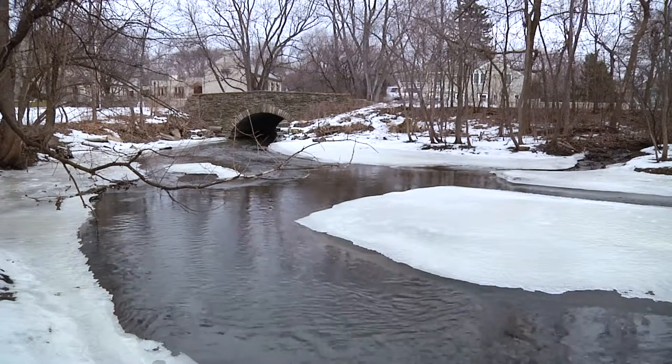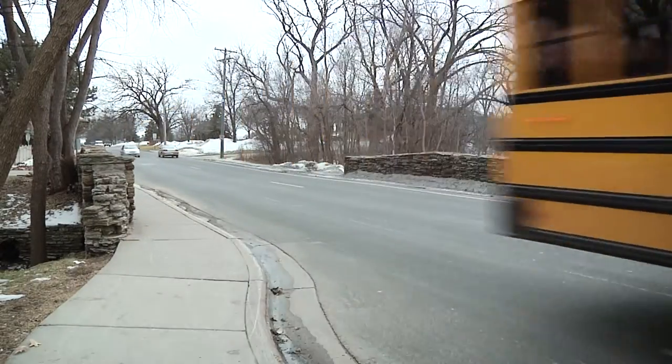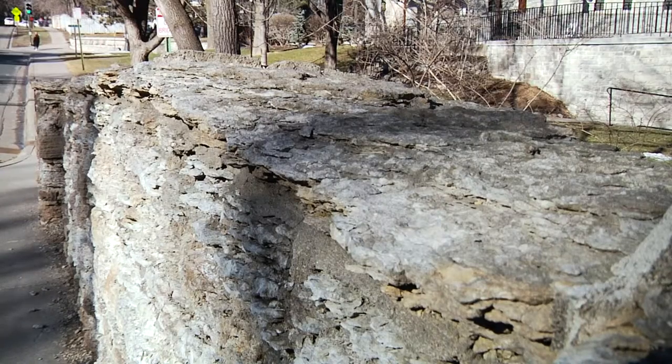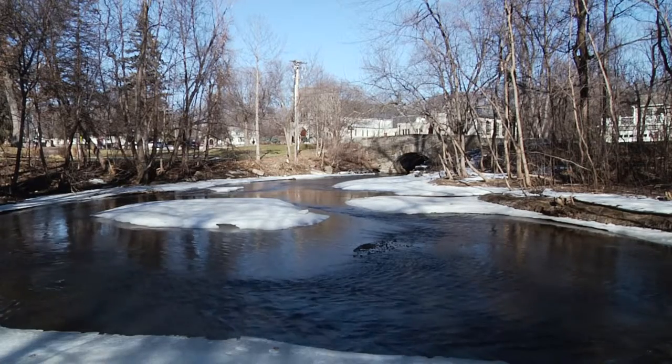Many people cross over Minnehaha Creek using this unassuming bridge. But according to Edina senior planner Joyce Repia, many may not know the significance it has to the city of Edina and now to the National Register of Historic Places.